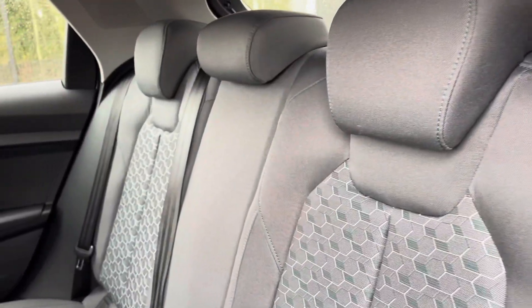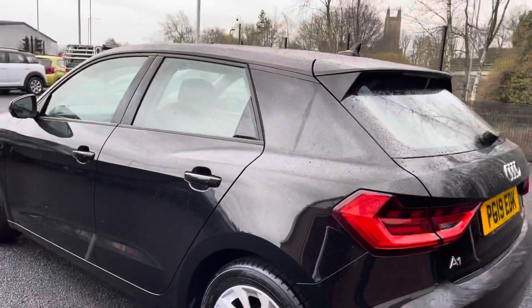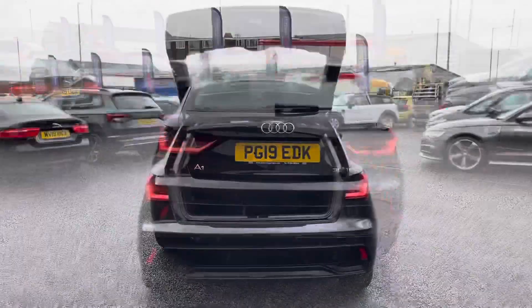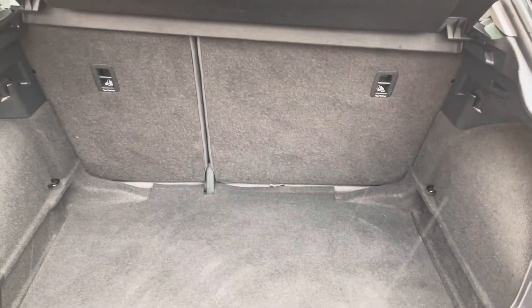Moving on to the interior now — here you can see you do have your full cloth upholstery finished interior, as well as that unique design in the centre. This Audi does come with rear parking sensors, making it a lot easier to get in and out of those tight narrow spaces. Taking a look in the boot, here you can see you do have a very spacious boot with enough space for multiple suitcases and all your weekly shopping.